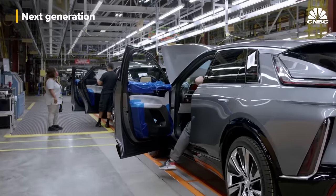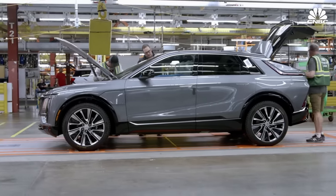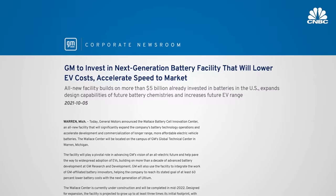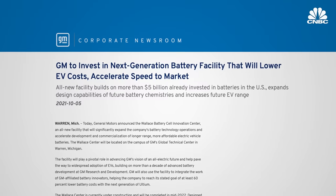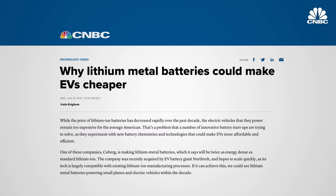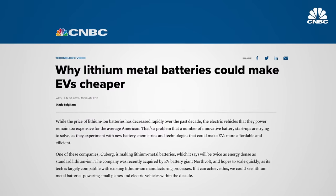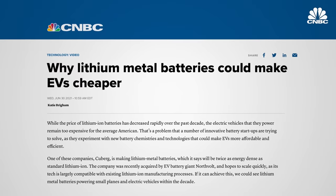GM says the next generation of Ultium will offer twice the energy density at 60% of the cost. GM has made announcements about its lithium metal technology, which offers much higher energy density. As with many other battery technologies, there are many companies working on lithium metal batteries — Ford, BMW, Volkswagen, and others are investing in them.